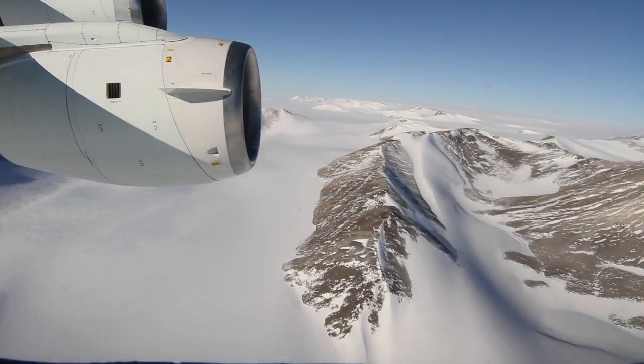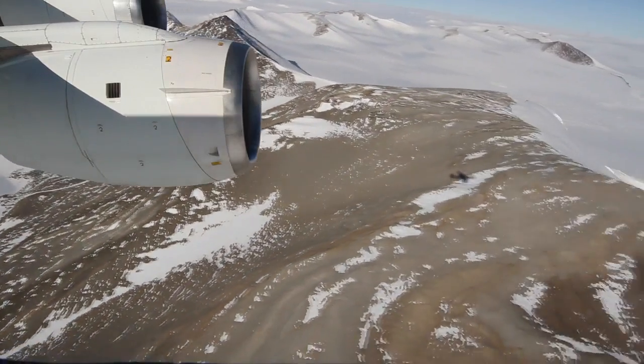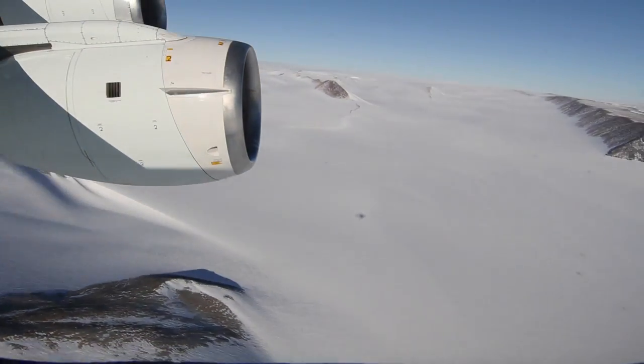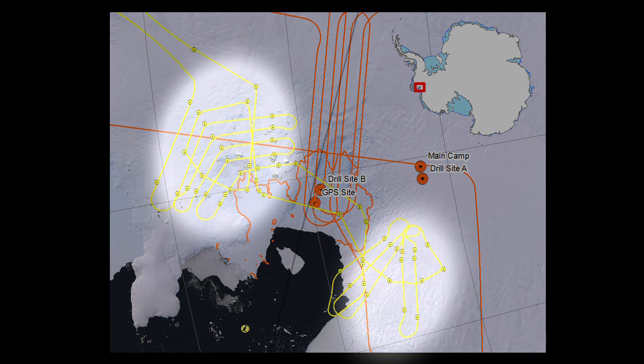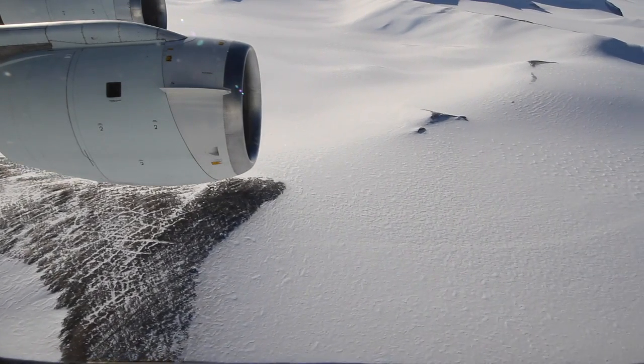For the second mission, NASA's DC-8 flew, as it does for most IceBridge flights, at 500 meters above the ice. This mission was about creating a brand new set of data. The flight lines took the team over previously unmeasured tributaries of the glacier and also surveyed the bedrock below them to provide a baseline for measuring change in the future.